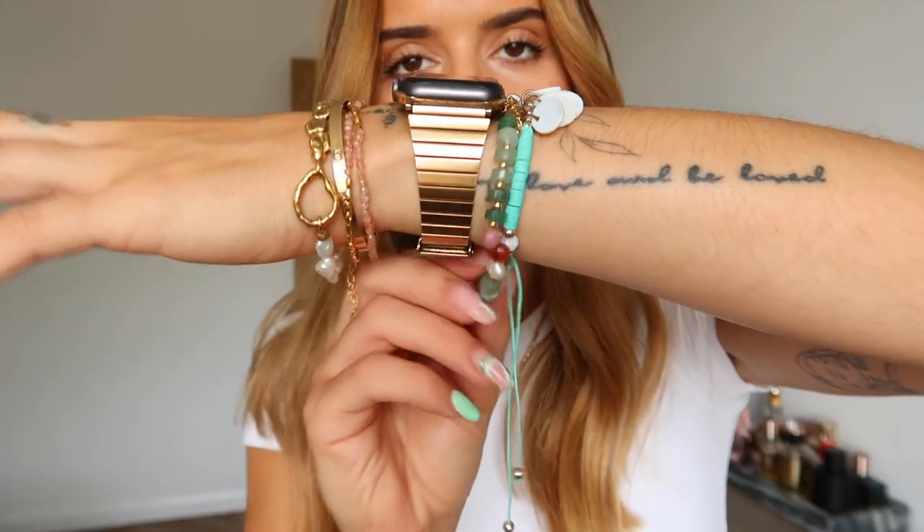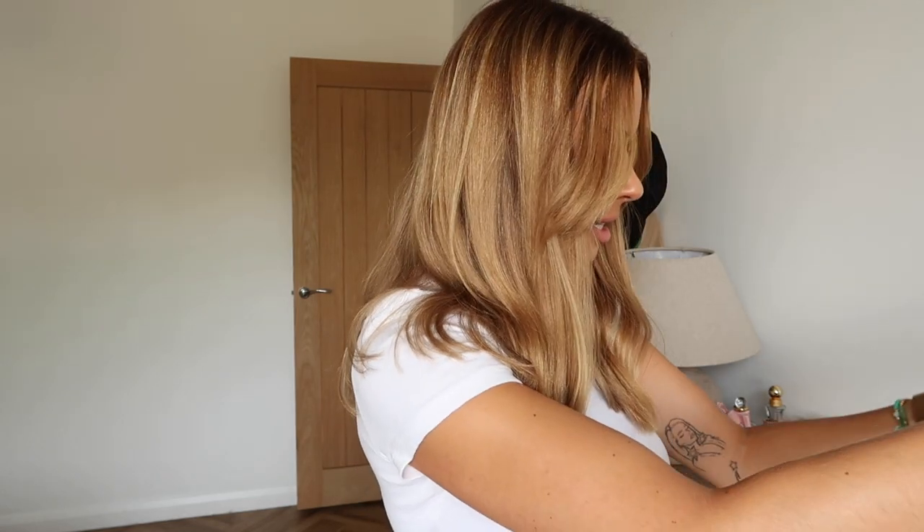Little Etsy bangle and then this bracelet from Monica Vinader — one of the hardest things in the world to get on but so worth it because it's gorgeous. That's my little bracelet stack. Don't know if I'm gonna go for rings today, I really can't be bothered. For necklaces I might go for the simple little Monica Vinader one, or I have this Astrid and Miyu one which could complement the look quite nicely.